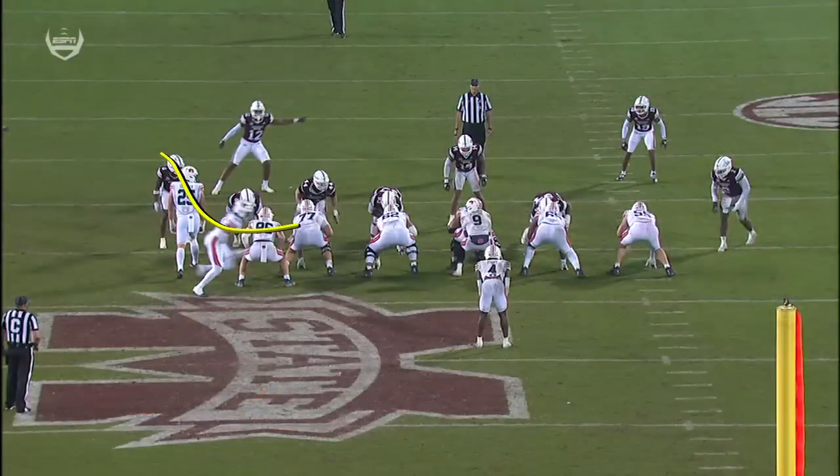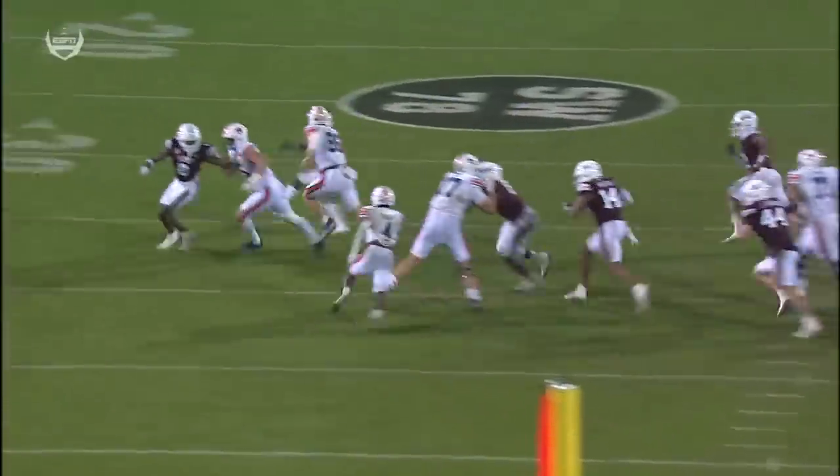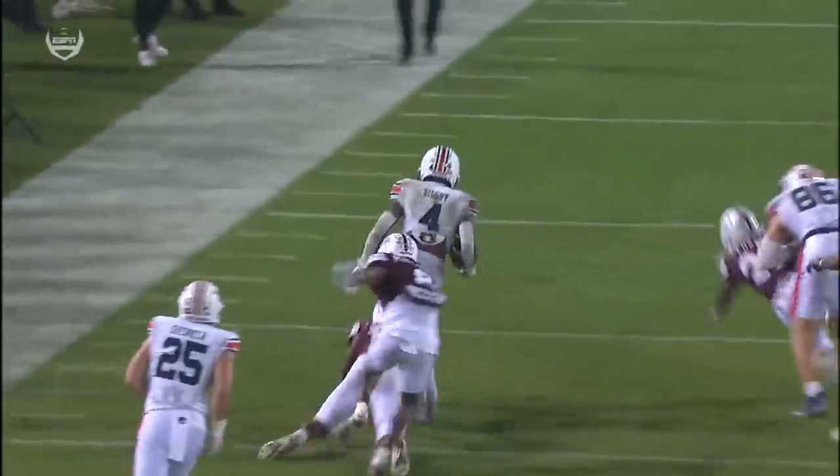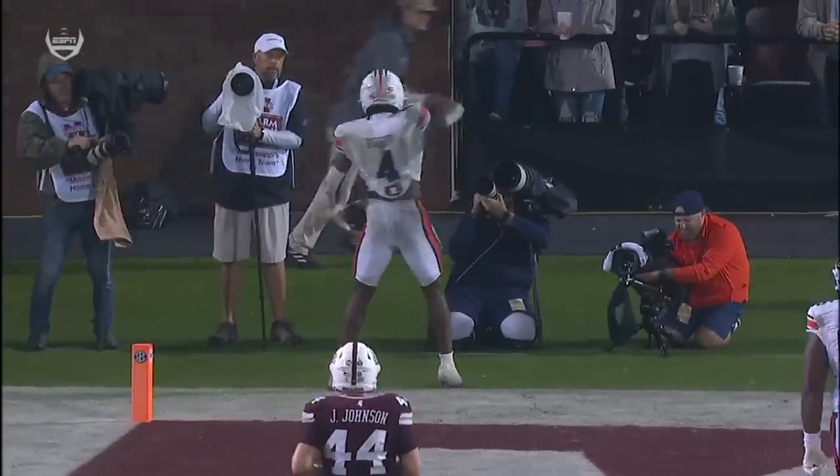Watch this block. Watch John Samuel Shanker as well — both those guys leading for Tank Bigsby. Luke Deal in there at tight end as well. All three guys getting on Mississippi State defenders, and then the balance and athleticism by Bigsby to bring it home.